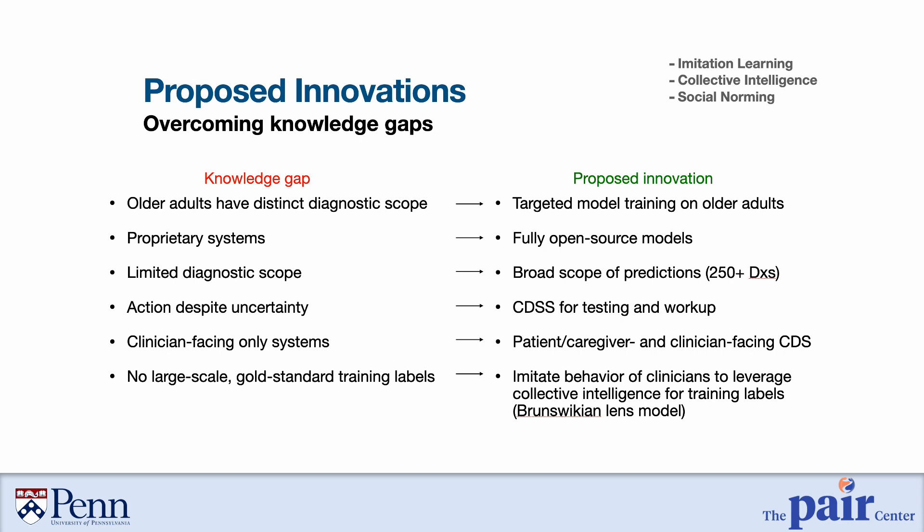Another limitation in existing systems is that clinicians are often required to take action despite uncertainty in a final diagnosis. Therefore, our system will provide predictions about likely diagnoses and also suggestions for what testing and workup may be relevant in the absence of a definitive diagnosis. Additionally, many existing systems are clinician-facing only, where the clinician inputs information, sees the output, and relays it to the patient. Based on our conceptual model of iterative and collaborative wayfinding, we believe the patient and caregiver should be equal partners. Therefore, our clinical decision support interface will face the clinician, the patient, and the caregiver when present.